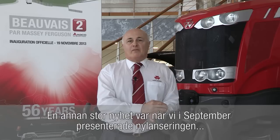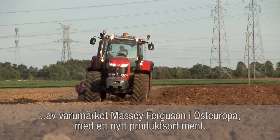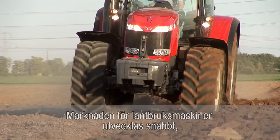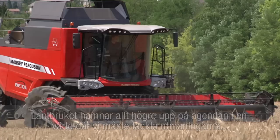In another major new development in September, we announced the relaunch of the Massey Ferguson brand into Eastern Europe with a brand new product line-up. The agricultural machinery market there is developing rapidly and our task force of equipment will meet a comprehensive range of requirements, from large-scale fleet owners to smaller farming operations.